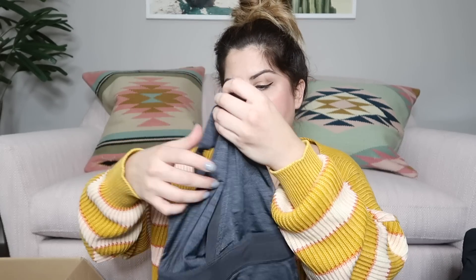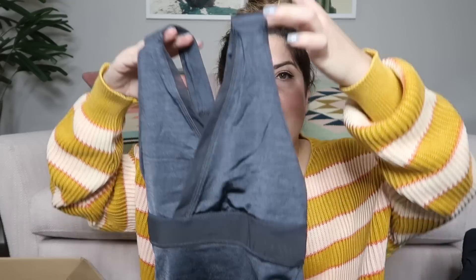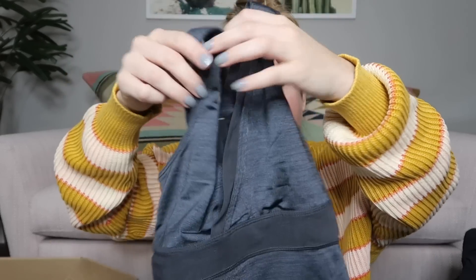Looks like we just have a couple things left. We have another Lululemon tank — this one looks super small with mesh in the back. Probably like $30 on that one.